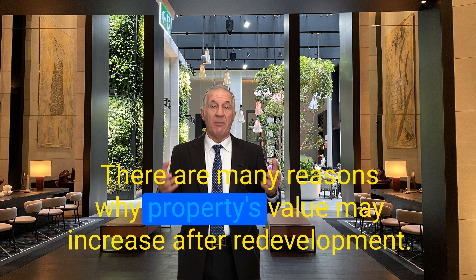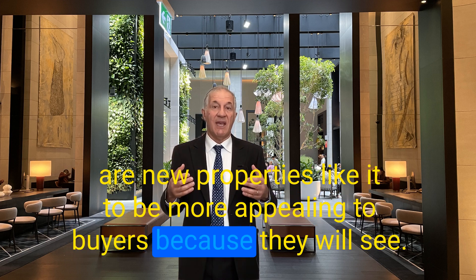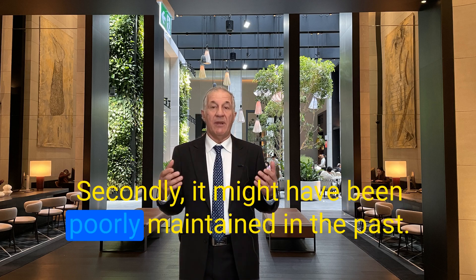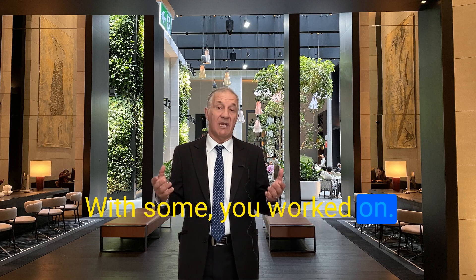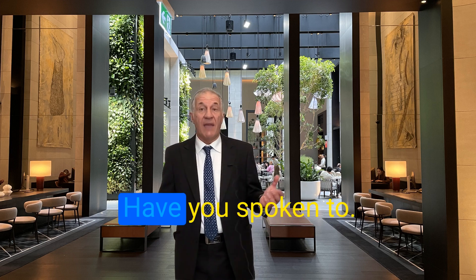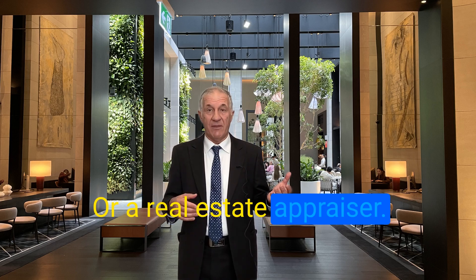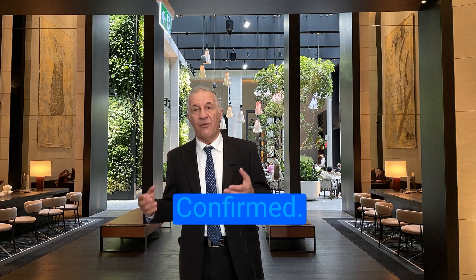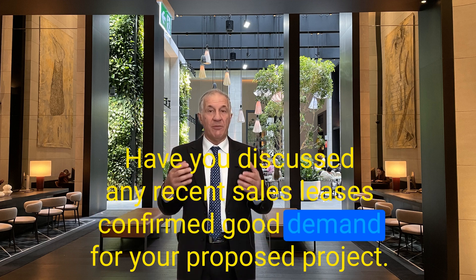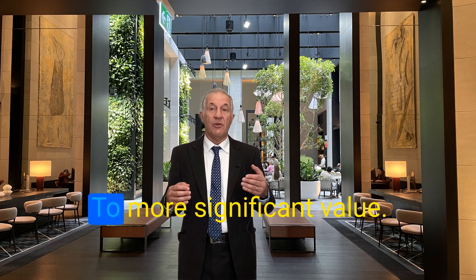There are many reasons why a property's value may increase after redevelopment. A new property is likely to be more appealing to buyers because they will see what is on offer and make comparisons. It might have been poorly maintained in the past and look better with improvements. If the area is in high demand, there may be more potential for rental income. Have you spoken to any specialist commercial agents or a real estate appraiser in the area, and discussed recent sales or leases that confirm good demand for your proposed project? Would the project result in more significant value?